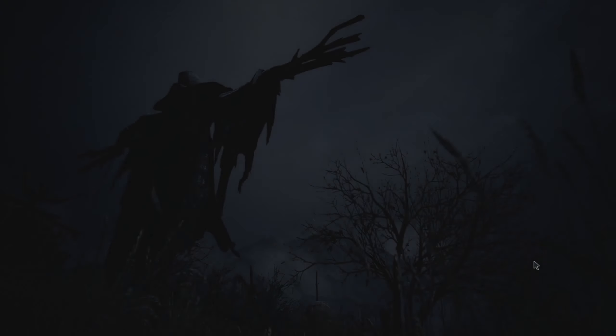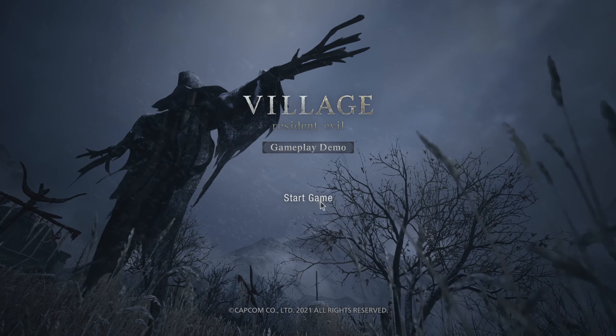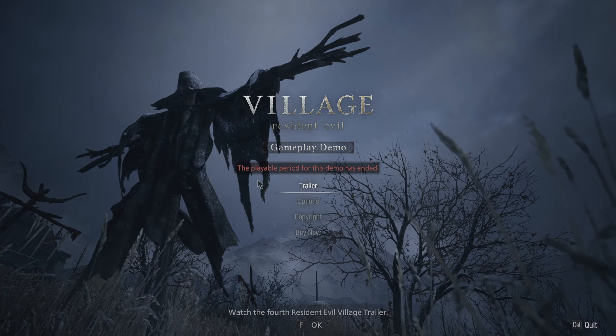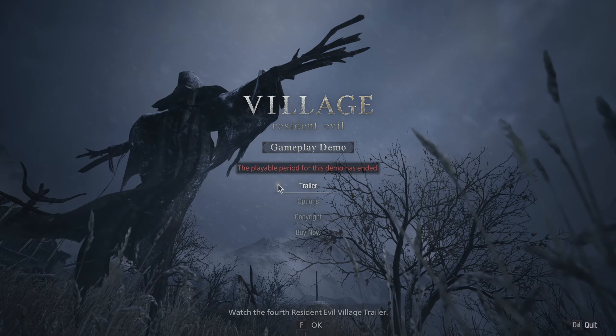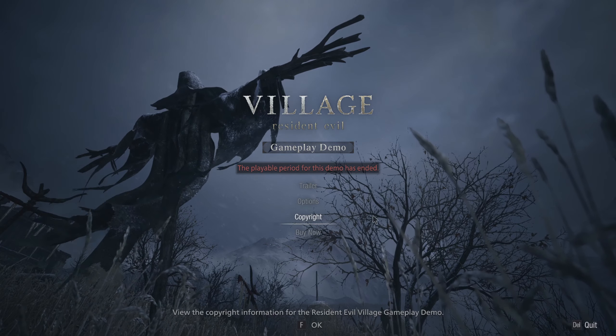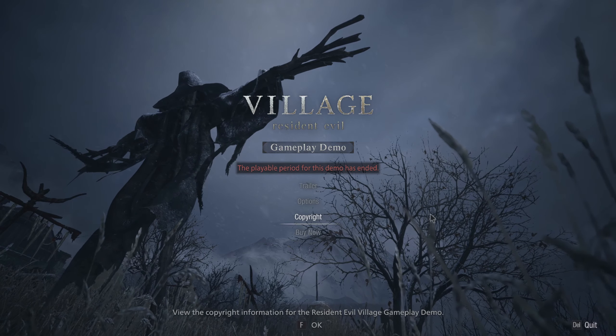Are you one of the people who may be slightly confused as to why, when you booted up the Resident Evil Village demo today, you were greeted with this lovely screen when you attempted to start the game? Even though this is still available for download on the Steam store, and you can waste your internet downloading the 10 gigabytes of game files, this is what you will be greeted with.